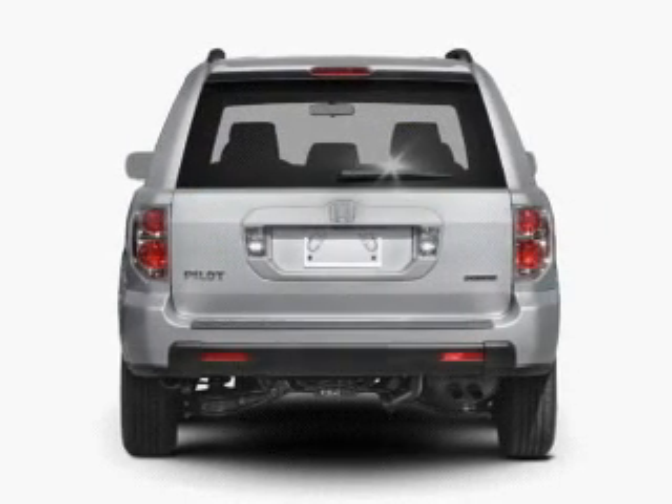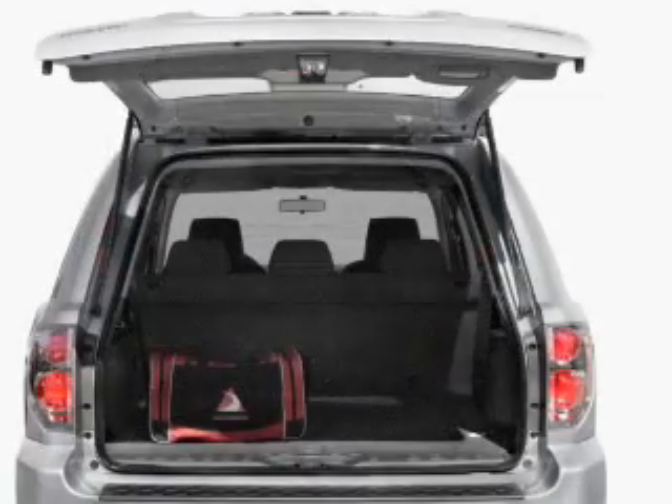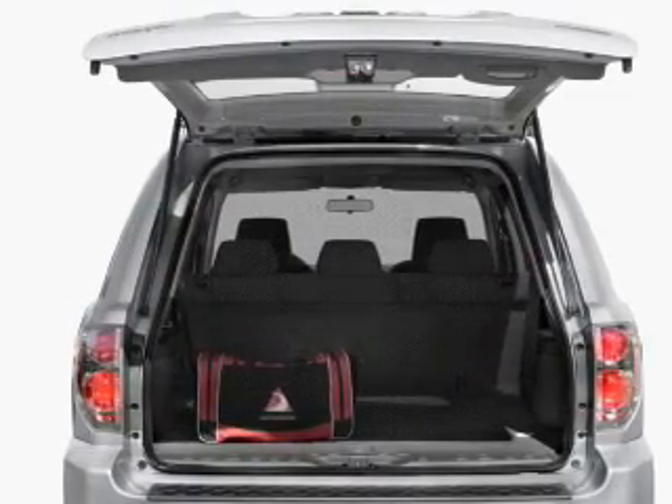With a solid six-cylinder engine connected to a smooth shifting five-speed automatic transmission, the anti-lock braking system will help deliver you safely to your destination.